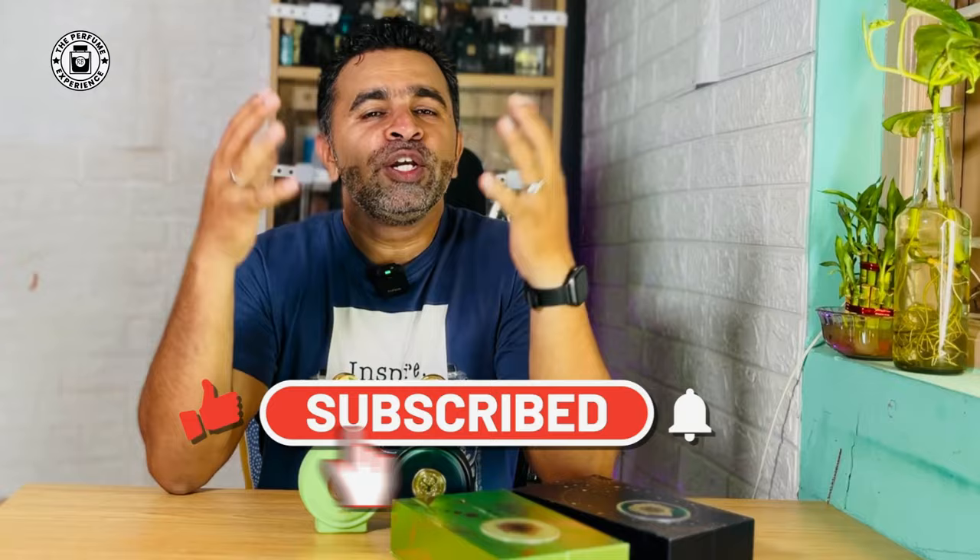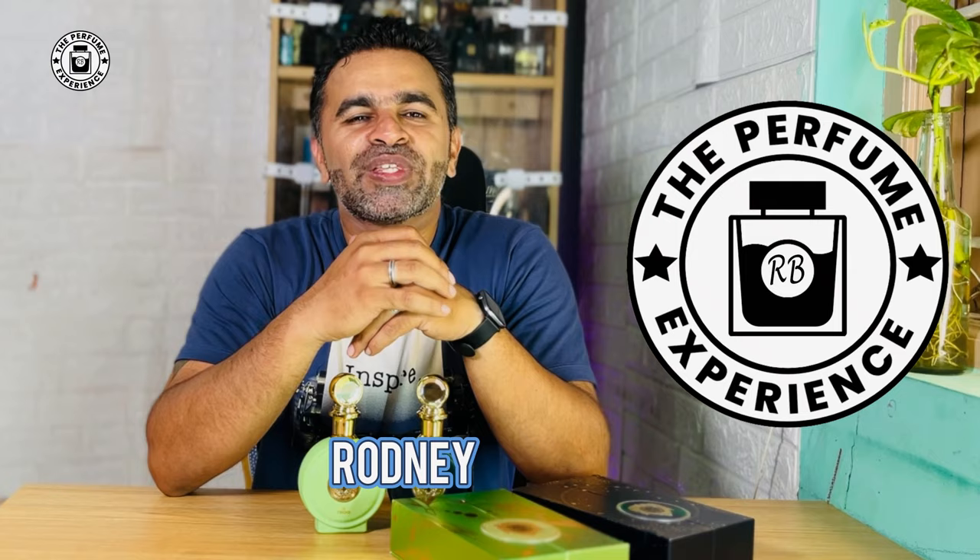Before we go ahead, if you like fragrance related content, then definitely hit the subscribe button and click on the notifications icon to get notified about new videos almost every day or three times a week on this channel. You're watching the perfume experience. My name is Rodney. Let's get started right after this intro.